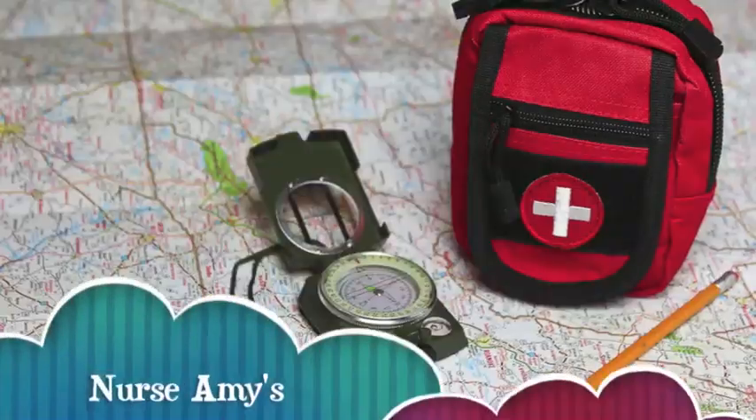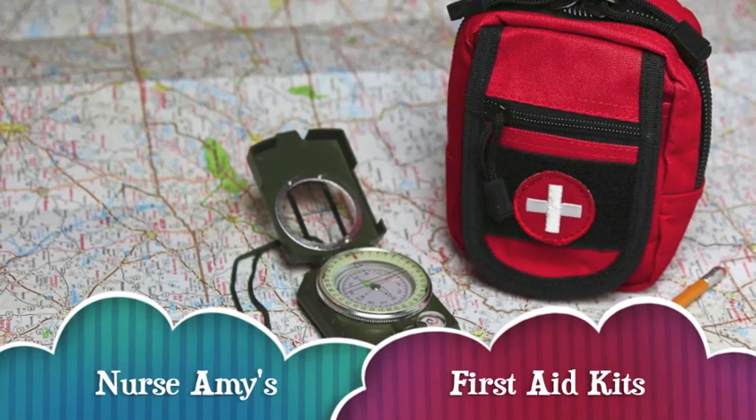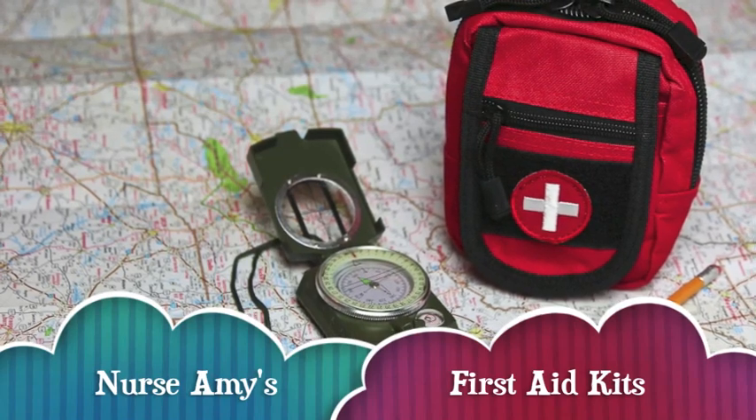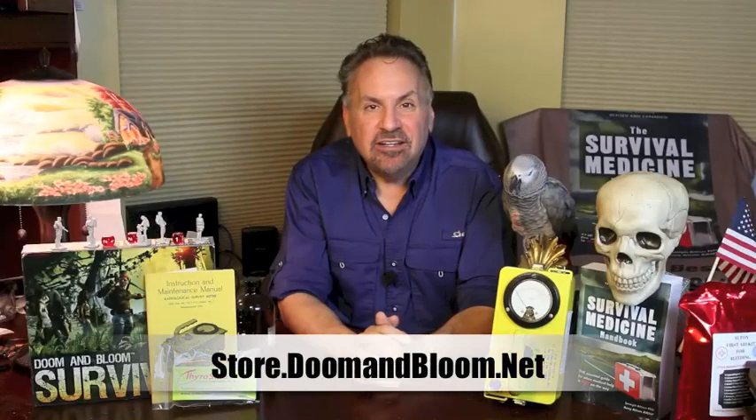This is Joe Alton, MD, that old Dr. Bones, wishing you the best of health in good times or bad. Thanks for watching. If you need a solid medical kit for that wilderness hike, hunting trip, or even long-term survival, check out Nurse Amy's entire line at store.doomandbloom.net. You'll be glad you did.